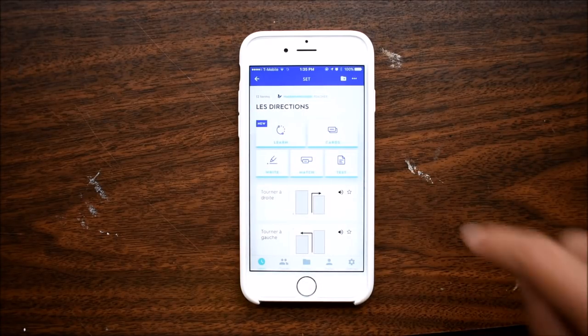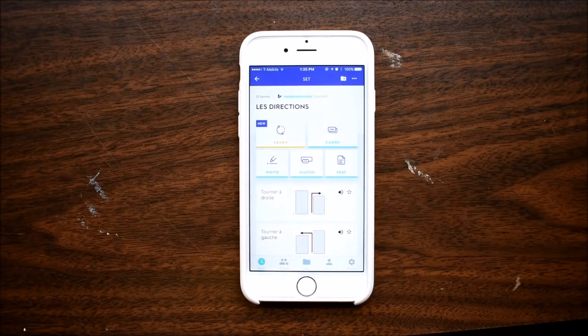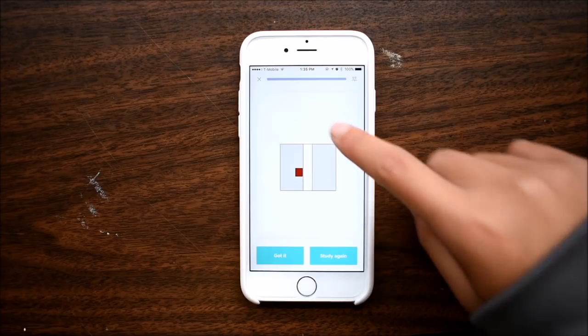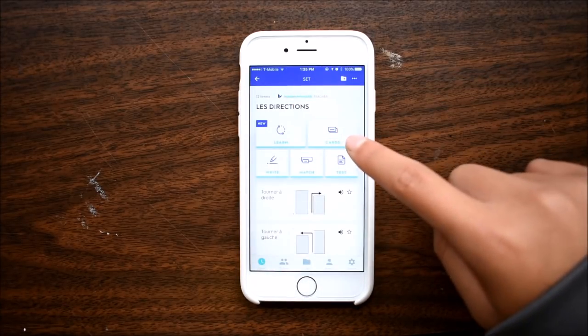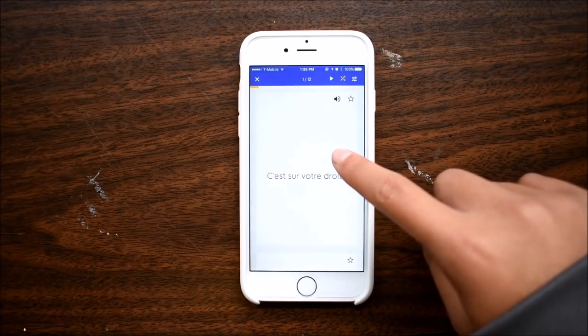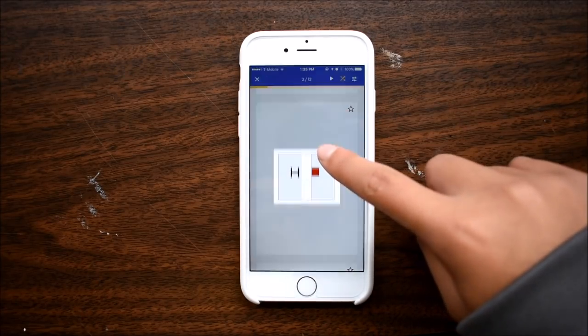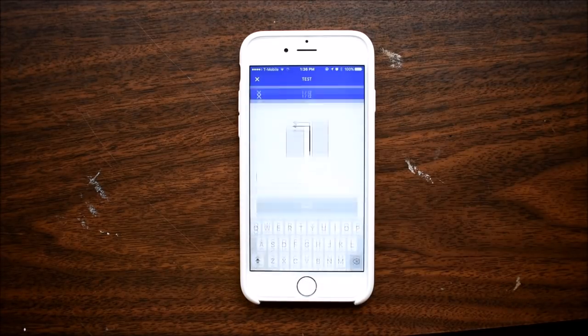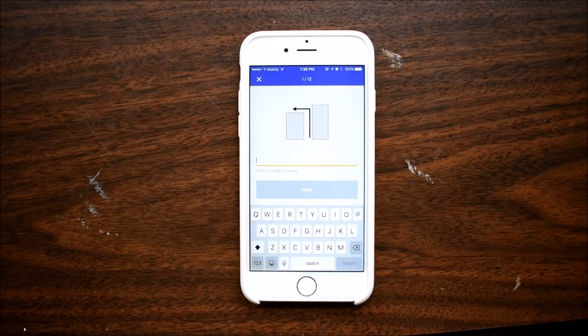The function I use the most is Learn. I don't know exactly how this algorithm works, but it shows you the flashcards in a way that will help you remember most effectively. Of course, there's also the basic flipping over the flashcard mode. You can also play matching games, and you can generate practice tests.